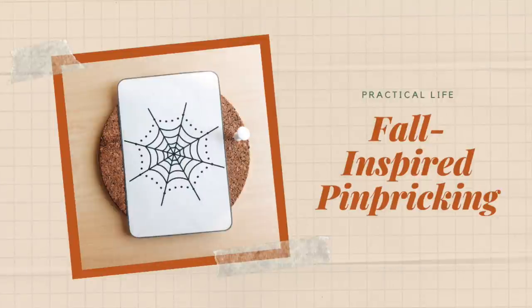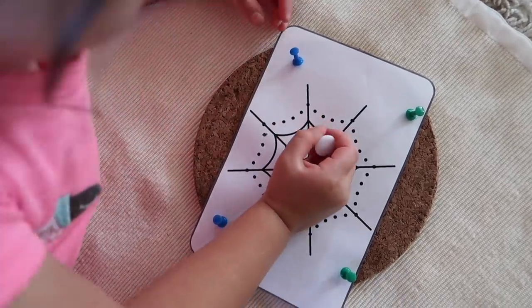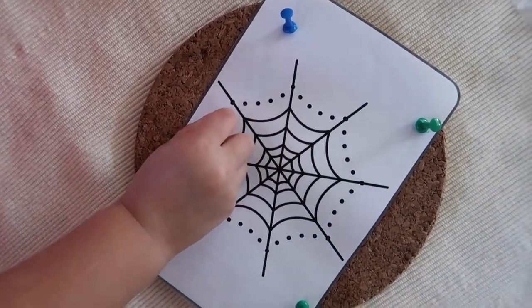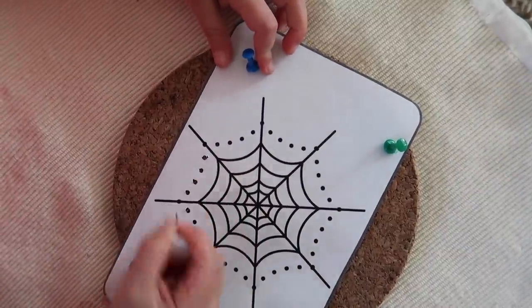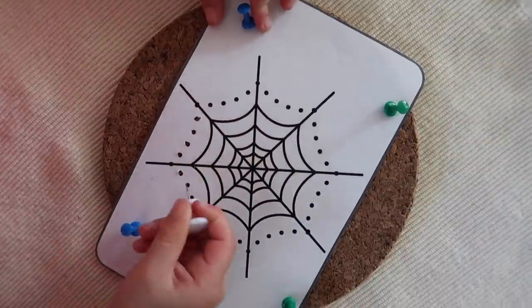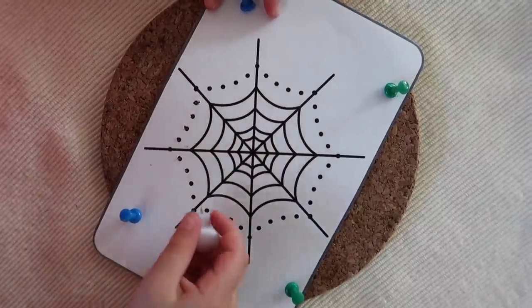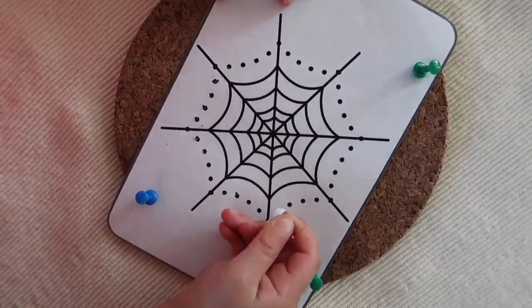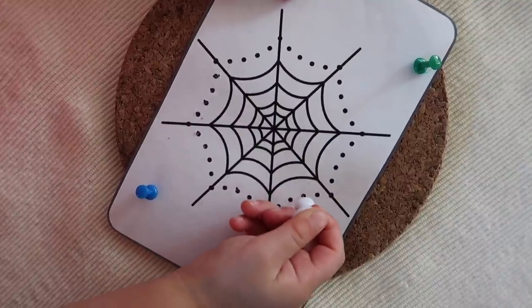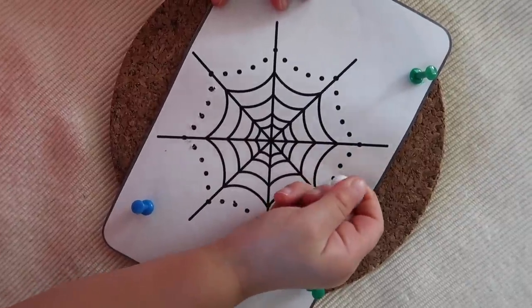Another fun practical life work is pin pricking. The child uses a large push pin to punch holes around a shape — in this case Halloween themed shapes — with the goal of eventually cutting the shape out by sheer number of holes, no scissors required. This takes time, especially when first learning, and you should always supervise your child. This work is excellent for strengthening hand and finger muscles and refining fine motor skills for a proper pencil grip later on.